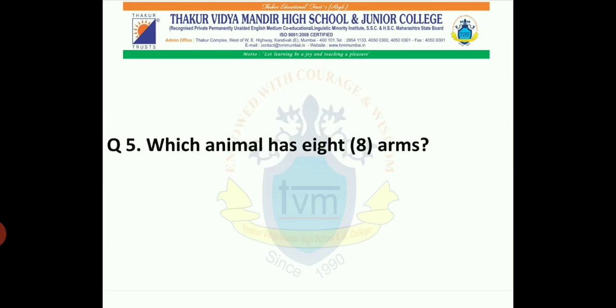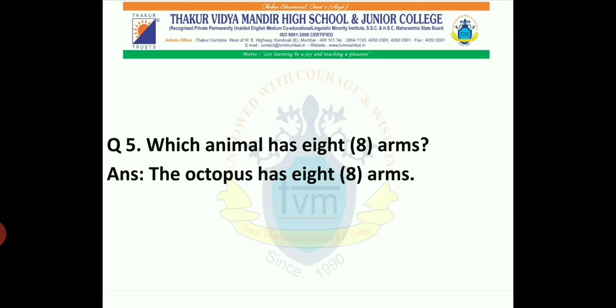Question 5: Which animal has eight arms? Yes, the octopus has eight arms.